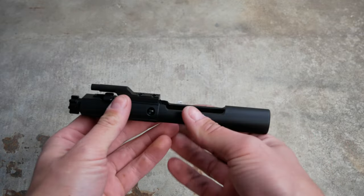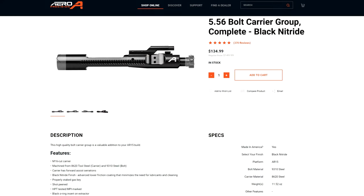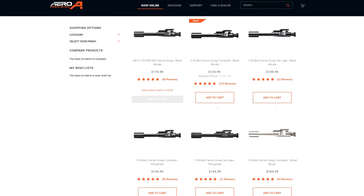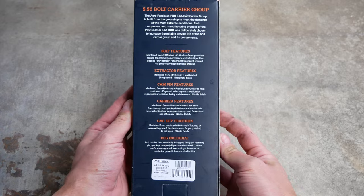The bolt head is made out of 9310 steel, which is quite common for civilian non-mil-spec bolt carrier groups, and it's also what their normal bolt carrier groups use. Talking about bolt steel on the internet is always contentious. Carpenter 158 steel is the mil-spec standard, but 9310 steel is increasingly common, and according to companies who make 9310 bolts, a properly heat-treated 9310 is as strong or stronger than Carpenter 158. There are even other alternatives, like the Bootleg adjustable bolt carrier group made entirely out of S7 tool steel, which is even stronger. The point is that the Pro Series BCG doesn't seem any more mil-spec than their regular bolt carrier groups — it mostly comes down to tiny features and quality control.